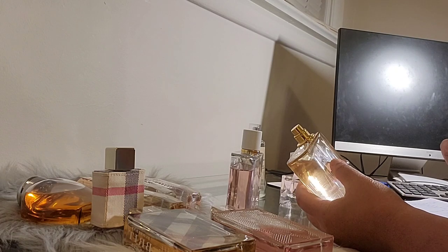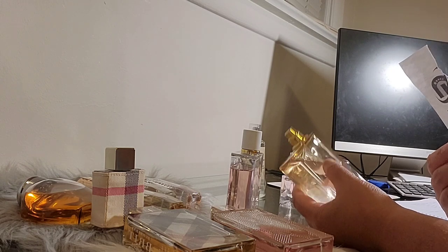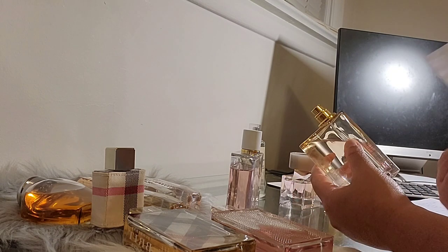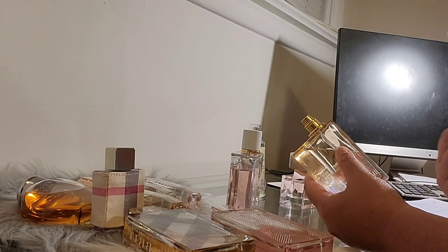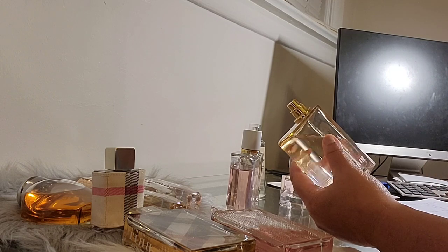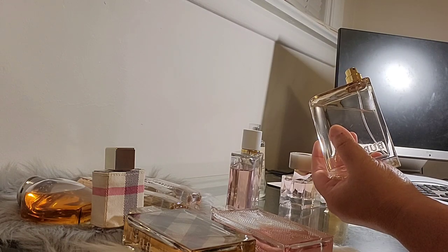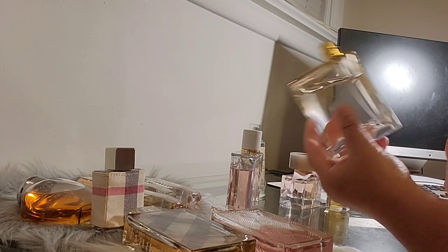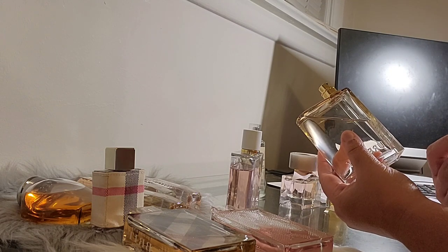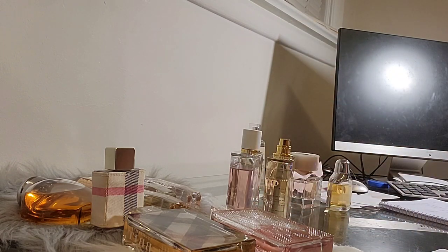A note about longevity: my skin is dry, so it absorbs perfume quickly. I always moisturize and apply lotion before spraying. If I say something lasts two to three hours on me, it could last more on you — especially if you have oily skin, as perfumes tend to last longer on oily skin compared to dry skin like mine.